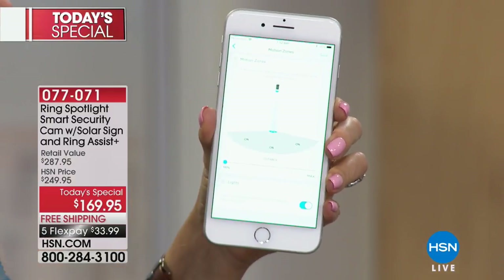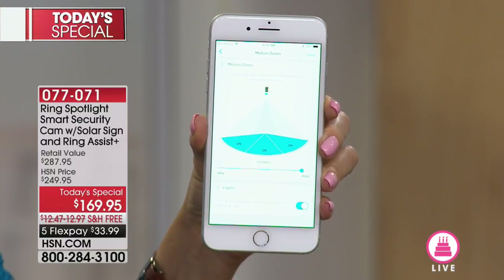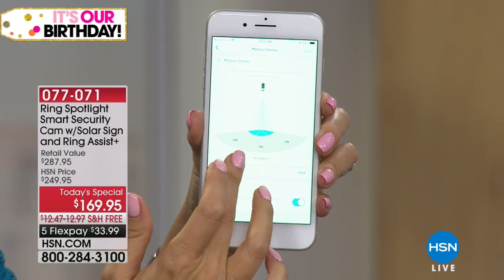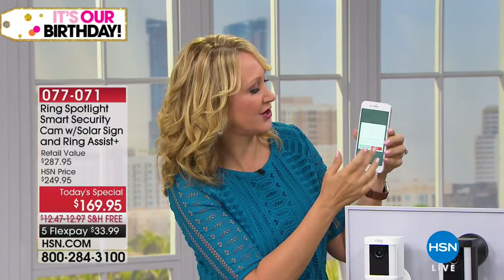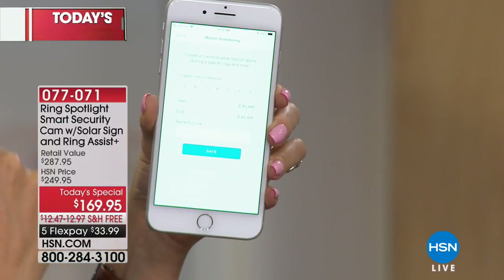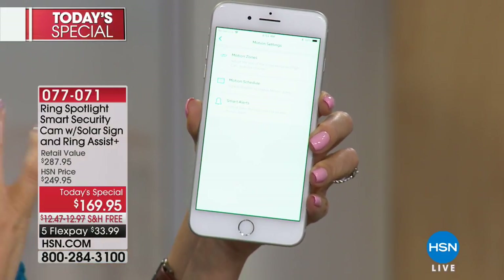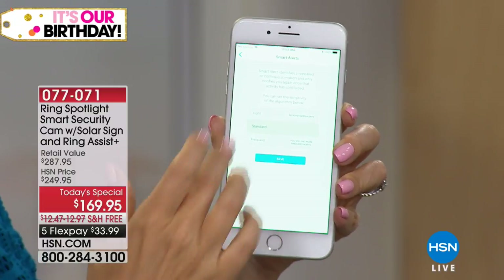I want to show you the motion settings really quickly because you can set zones. You're going to be able to widen that zone, turn certain areas on and off. Maybe you don't want any of these areas on and just want the whole thing, or you can make it wider or more narrow. Maybe you live on a busy street and you don't want notifications constantly going off every time a car drives by, or if a tree catches the breeze — you're going to be able to customize that. You can even set schedules, so if you want to schedule motion detection to certain times or hours, you can. Total and complete control.